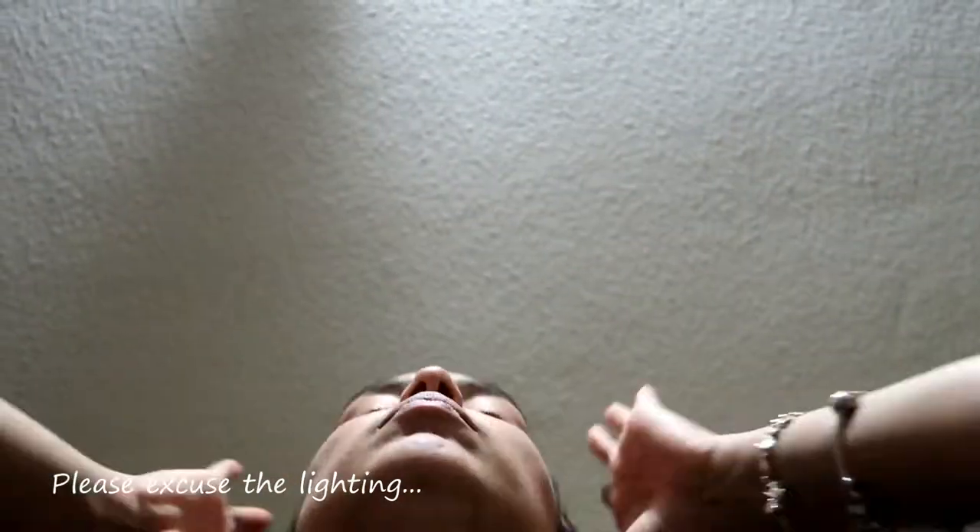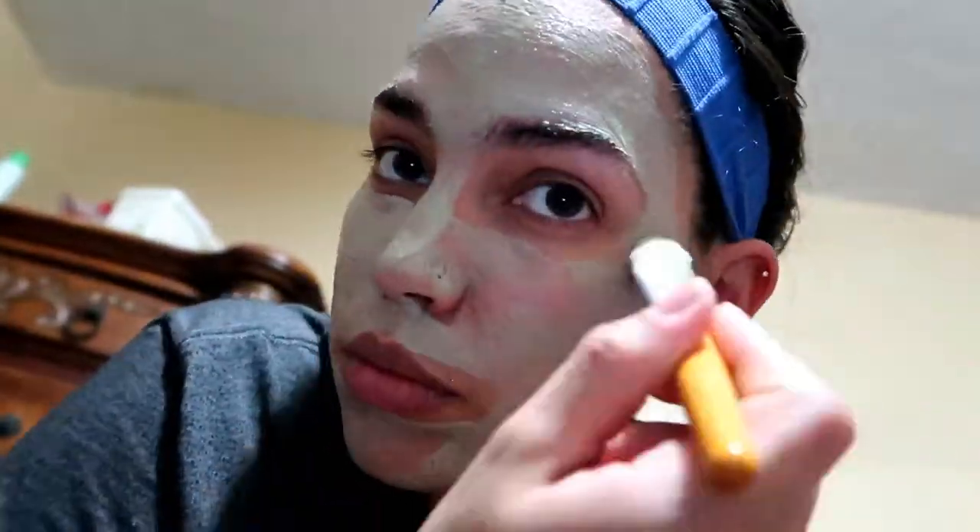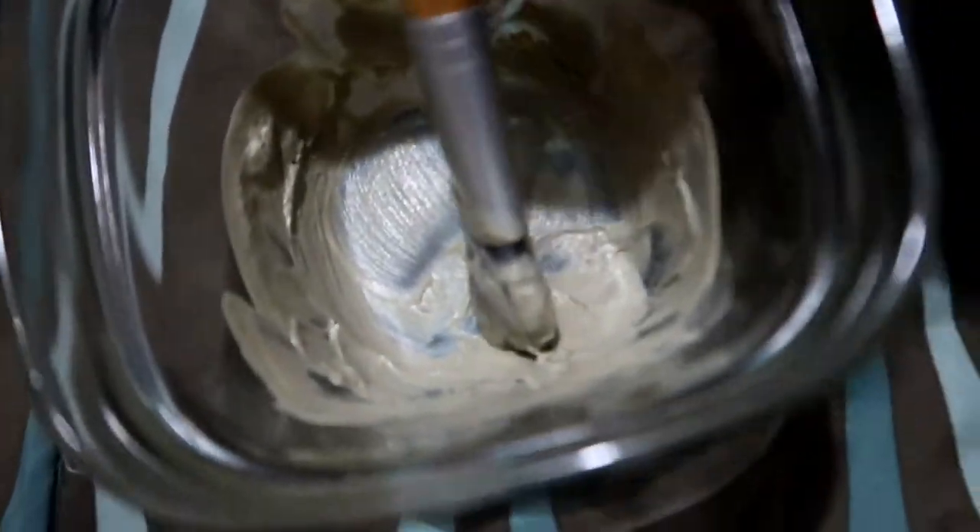I'm just going to pick up my hair and get it out of the way. I did not use all of it — I still have a little bit left, but that's fine. I'll show you when it starts drying; it's still very wet.